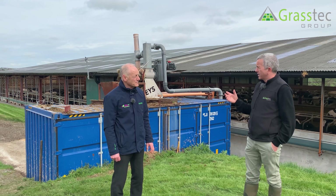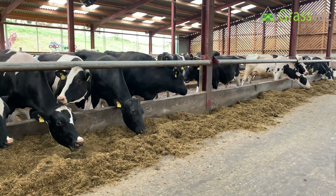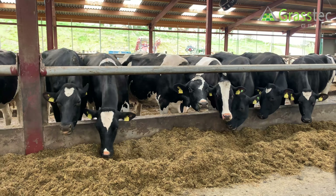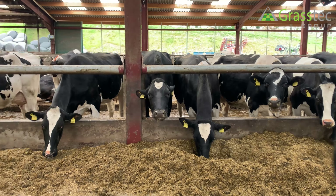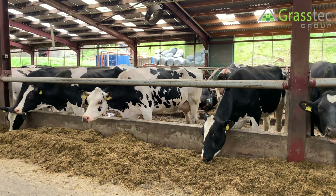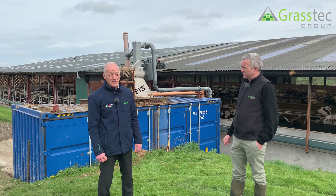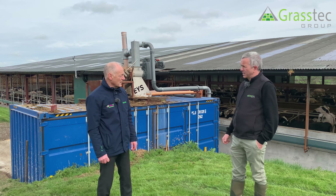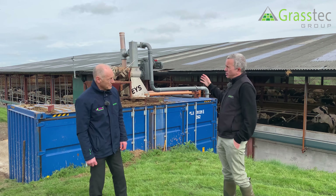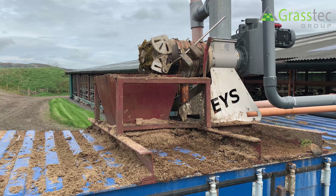Trevor, we've come to a farm here in County Down. It's not untypical of some of the systems in Northern Ireland compared to the south, where it's an indoor system on a three times a day milking. Could you describe the farm and who owns it? Yeah, we're in Robert McCauley's farm in Ruther Island, County Down. Robert runs a 580 cow herd — a high intensity herd, kept in pretty much all year round, averaging around 12,000 litres per annum.